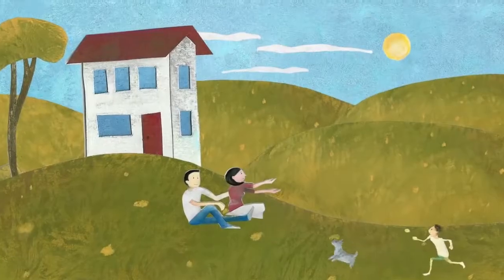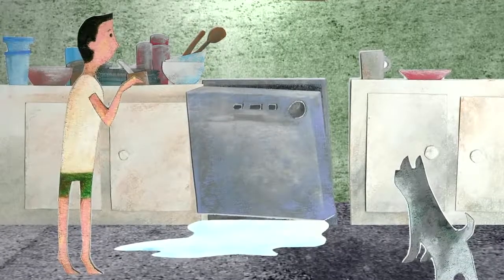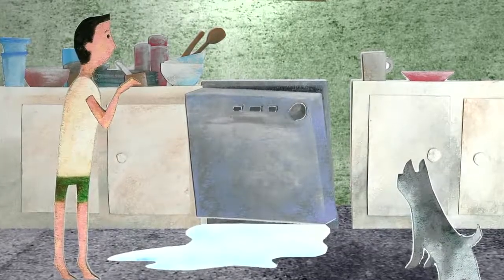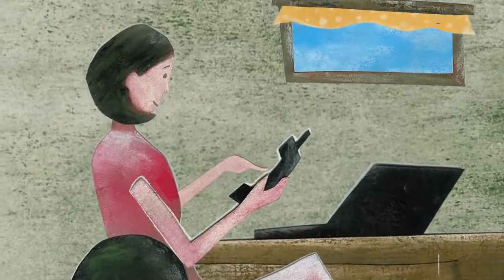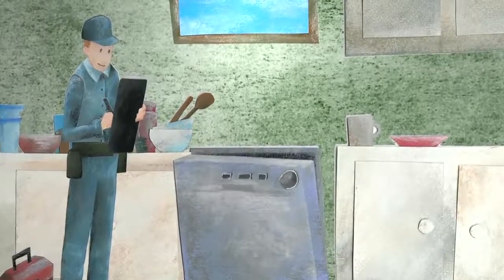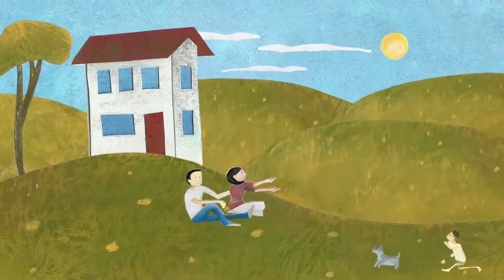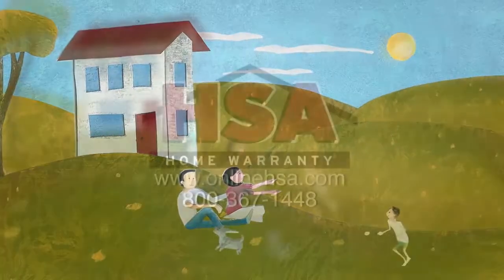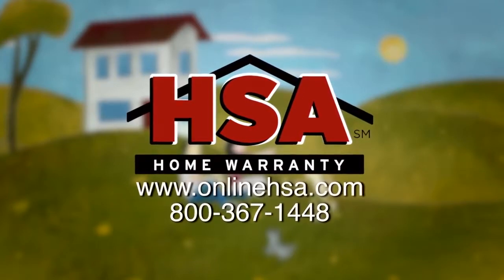You just bought your dream home, and soon after settling in, your dishwasher breaks down. Normally this would be an out-of-pocket expense. But with an HSA home protection plan, all you have to do is call us, and an HSA representative will send out a professional technician to take care of the problem. The plan covers systems and appliances that fail due to normal wear and tear. HSA takes the headache out of home ownership so you can enjoy the things in life that are important to you. Call or visit us online to learn more.